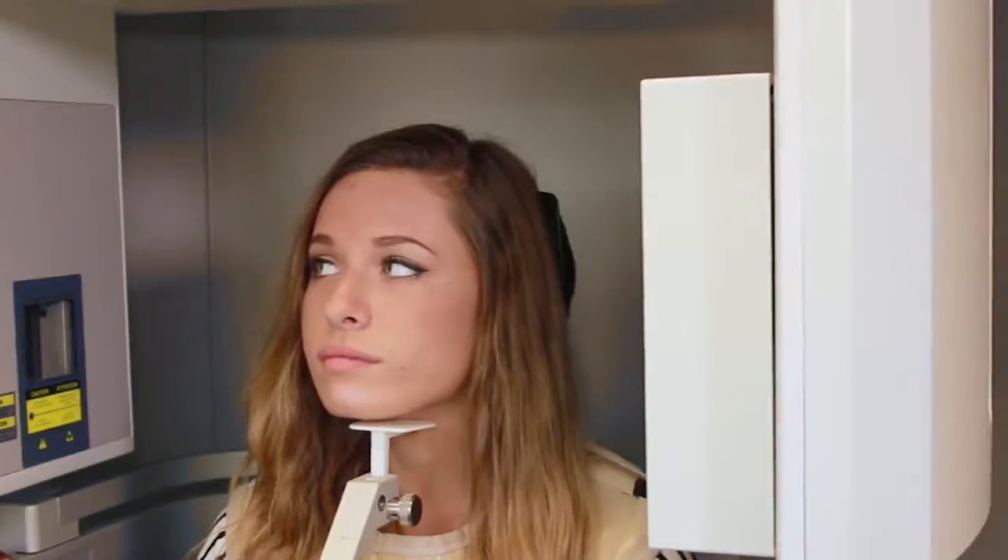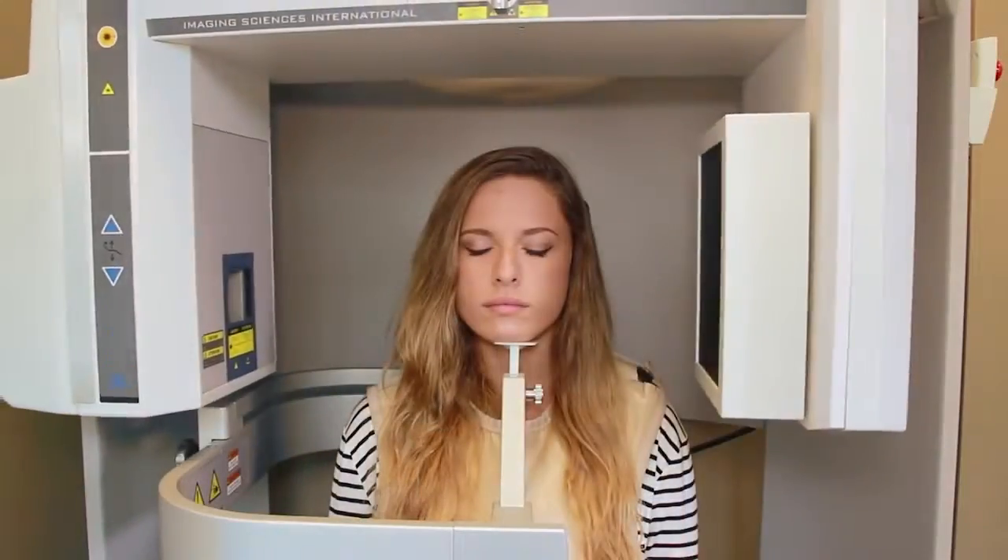If the patient is ready for treatment, then the next step is to have diagnostic records. This relates to x-rays, impressions, photos — things that are very important for Dr. Roy to derive the individual treatment plan that pertains to the patient.